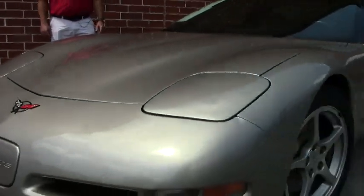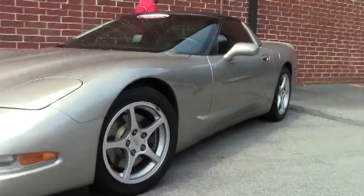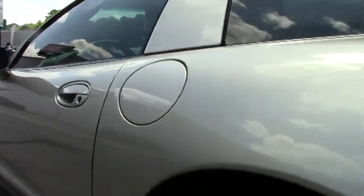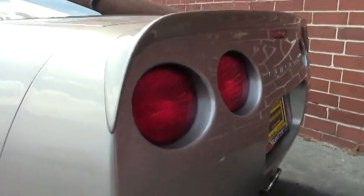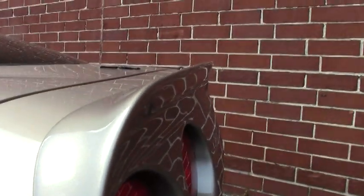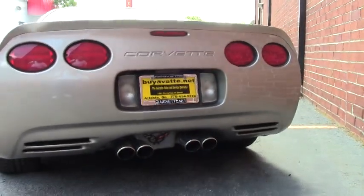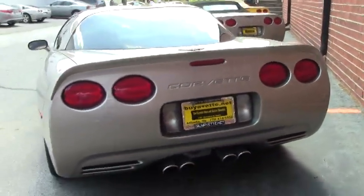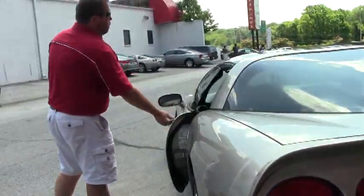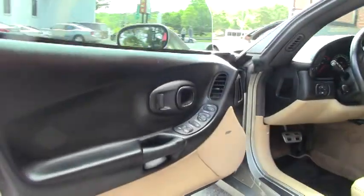We're going to open it up for you and let you check it out. I do want to note that it's got a lip spoiler on the back, which is a cool feature — gives the car a little bit of its own personality. This car also has cross-drilled rotors on it, and as you can see the interior on the car is exceptionally clean.